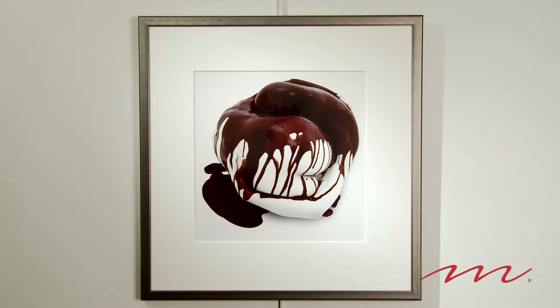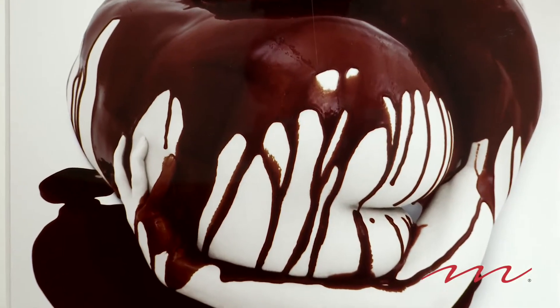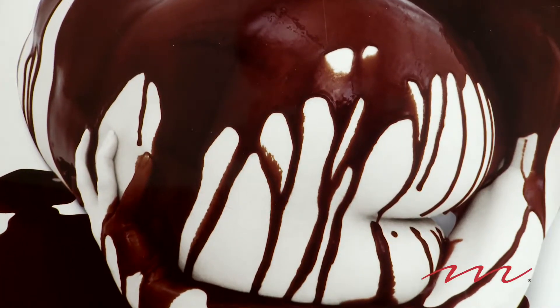In front of us we have Body Knots number 205. It is a limited edition Sibachrome print. It is a 16 by 20.